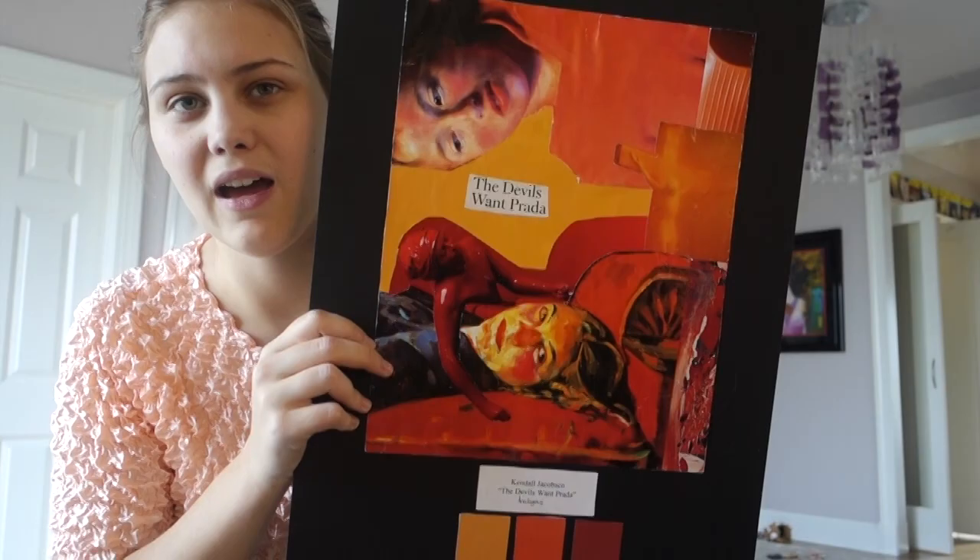Our next project was to make collages — the boards are a bit damaged, but this is my analogous color collage, this was my desaturated collage, and this was my split complement collage.